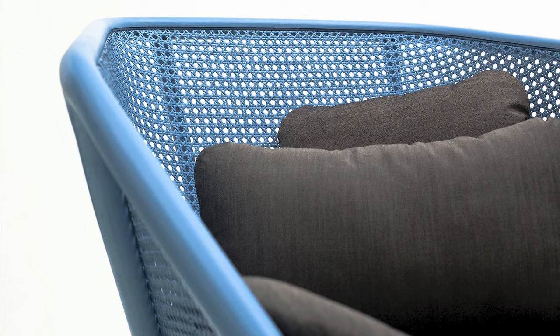As an option, there are also cushions available for the seat and for the backrest, in different materials and different colors.